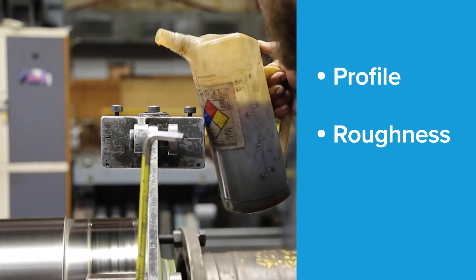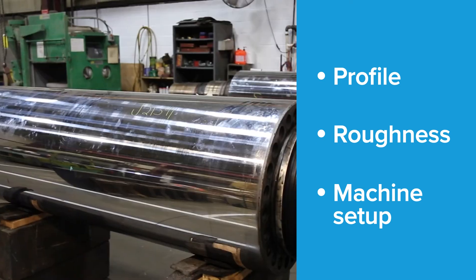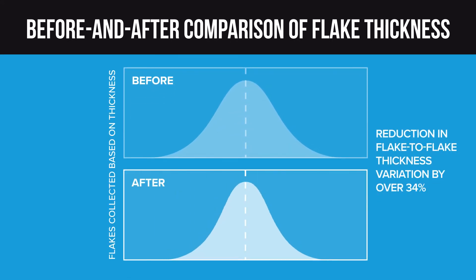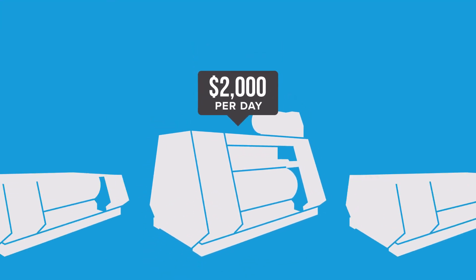We also actively partner with our customers to optimize their flaker machine setup so that the rolls and the production line achieve their maximum performance. In fact, a recent study documented that our roll grinds reduce flake variation by over 34%. This translates to an increase in profits of over $2,000 per day per machine.